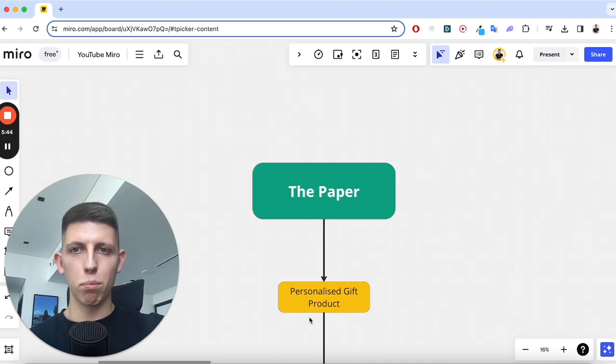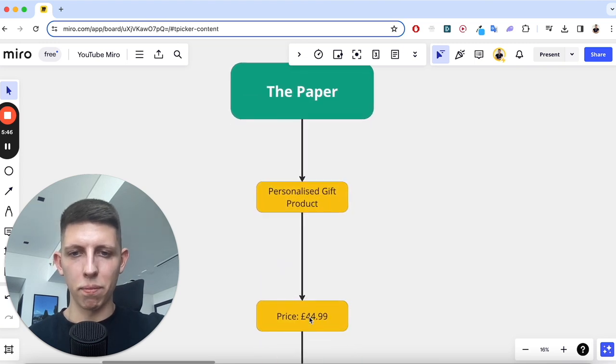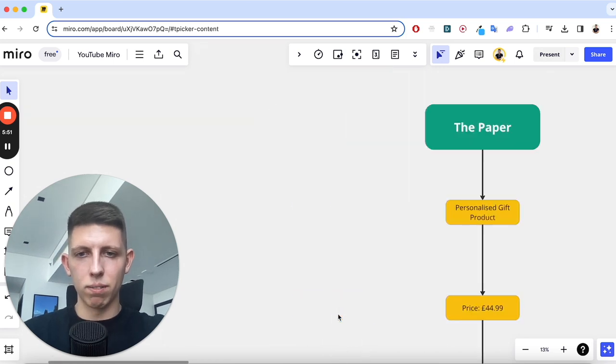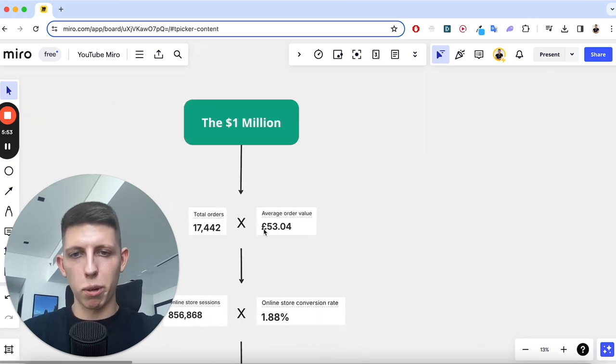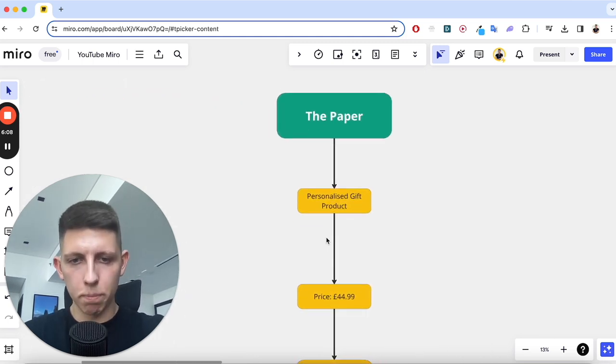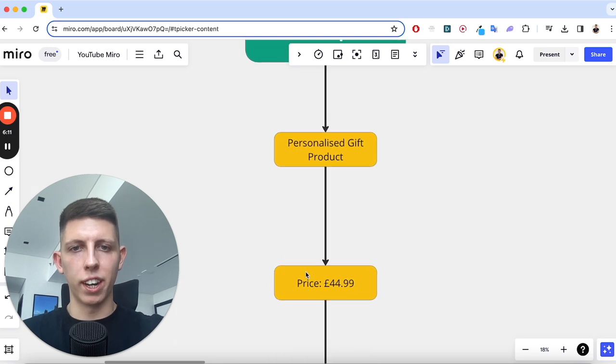I'm going to show you my exact profit and loss from this product. We sold it at £44.99, and you might be thinking — you got people to pay 53 pounds but the product is only £44.99. There are upsells: an extra 10 pounds for next-day shipping, or 20 pounds for another product at half price — all these different back-end offers, so our average order value was 53 pounds.